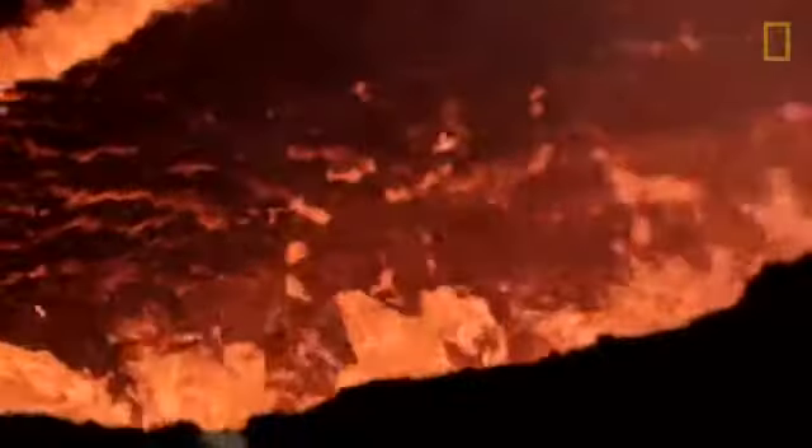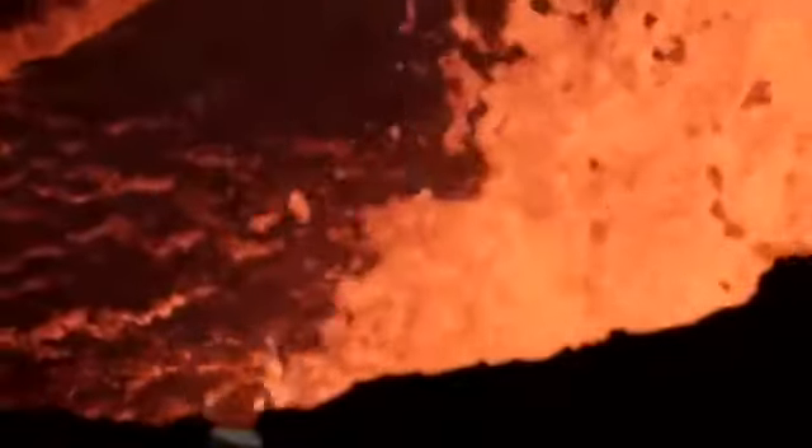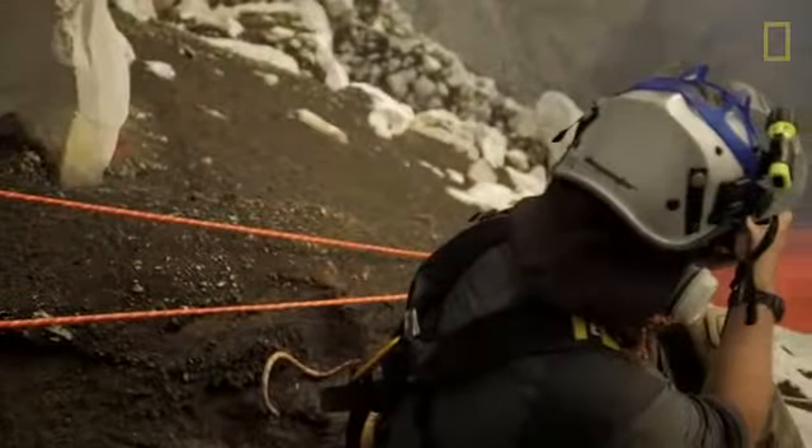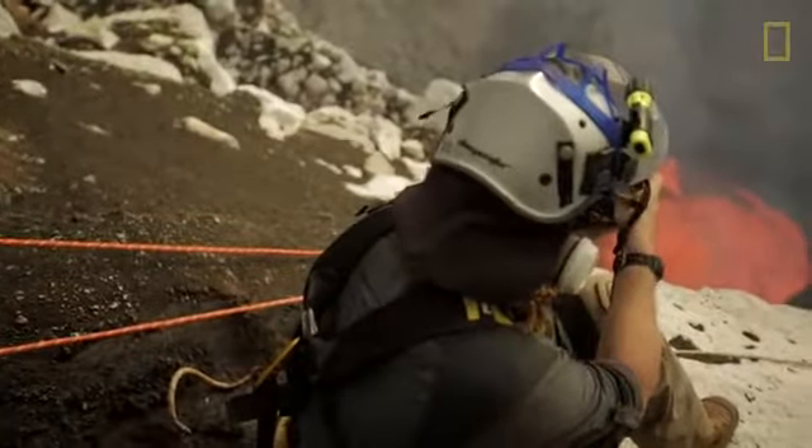Getting a handle on how microbes colonize this particular substrate is a good example of what will happen across the planet and has happened across the planet throughout geologic time.